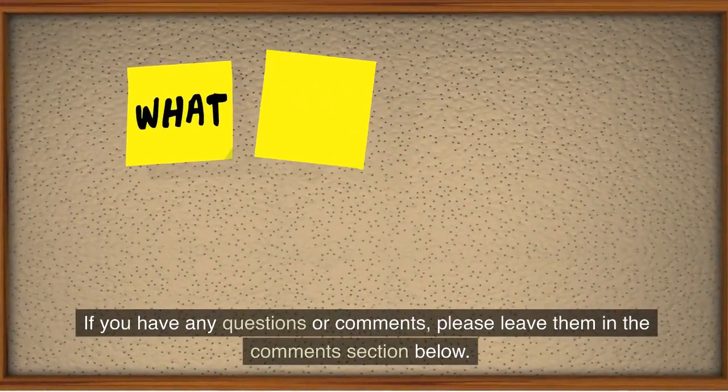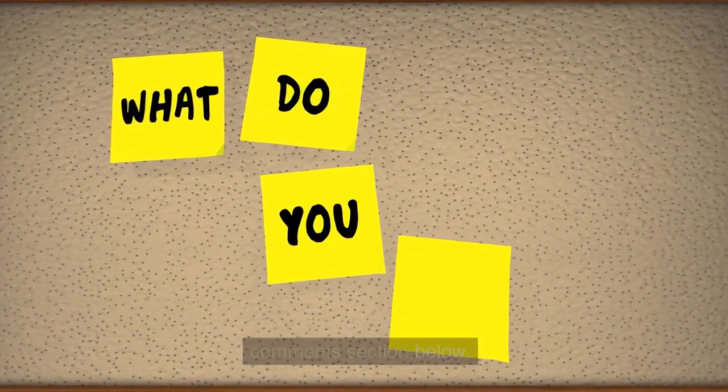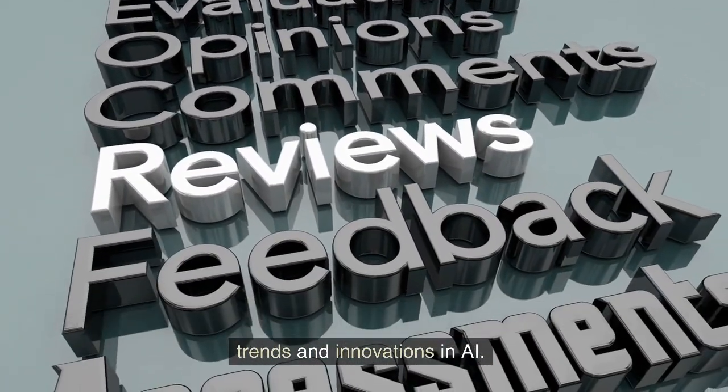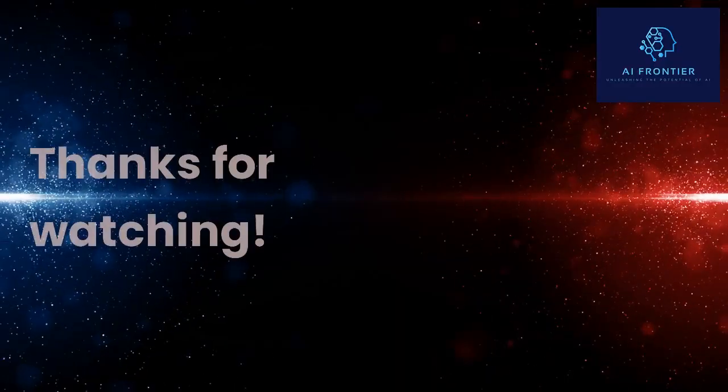We hope you found this video informative and helpful. If you have any questions or comments, please leave them in the comments section below. And don't forget to subscribe to our channel for more videos on the latest trends and innovations in AI. Thanks for watching.